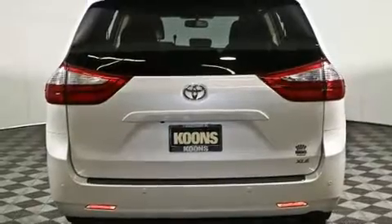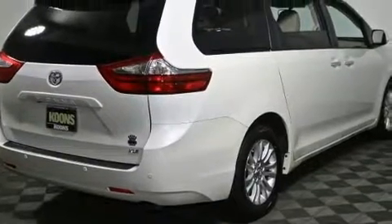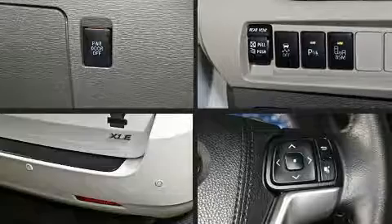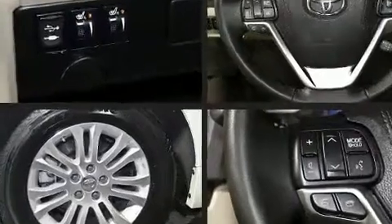Top features include front dual zone air conditioning, delay off headlights, front and rear reading lights, remote keyless entry, and much more. Storage solutions are integrated throughout the interior, demonstrating thoughtful attention to detail.